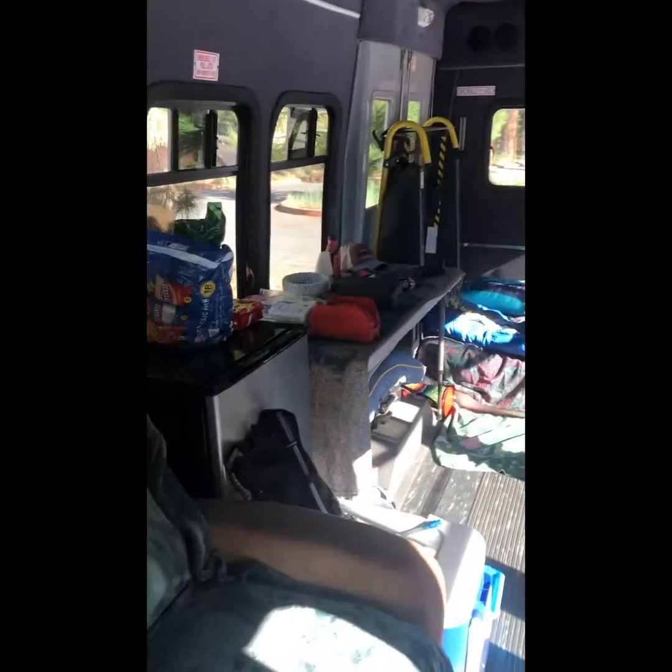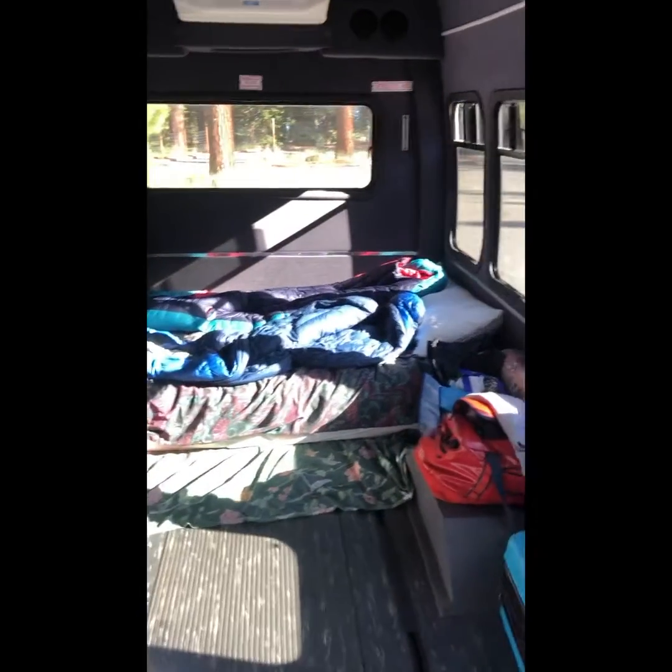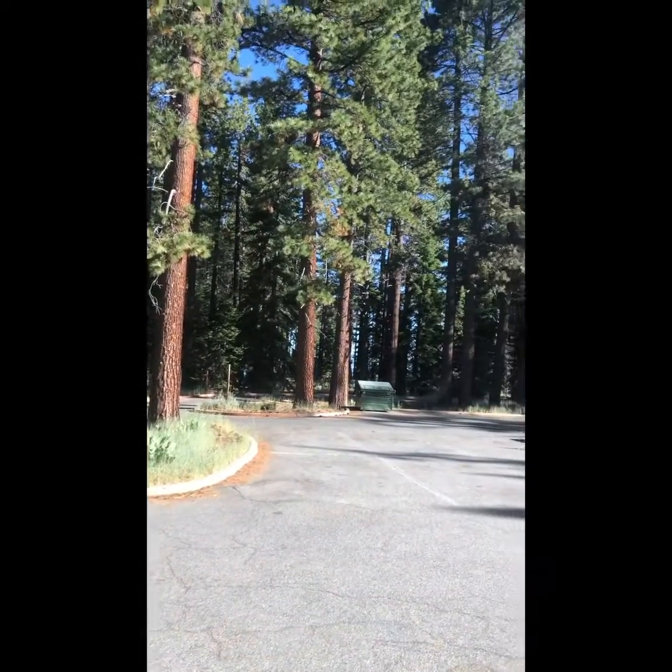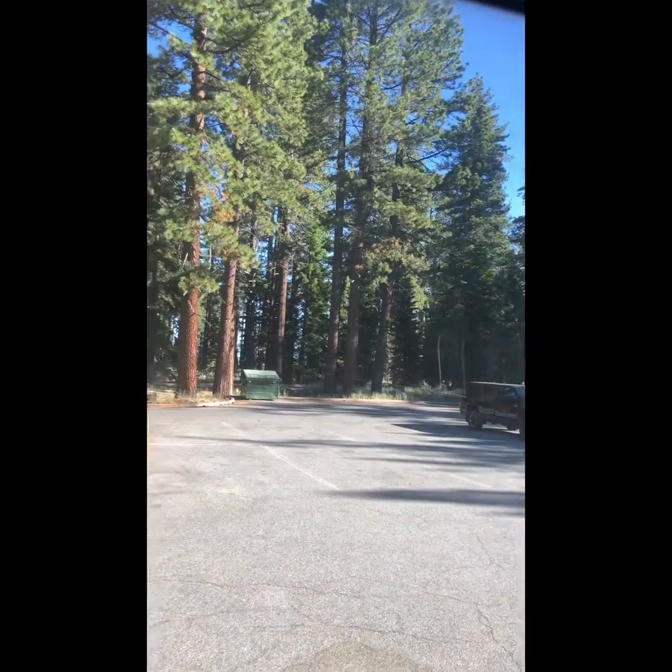Good morning, guys. This was our first stay over in the bus, and it went great. Let me just show you guys our backdrop here because it is amazing. Oh my god. I love Tahoe, it's so beautiful.